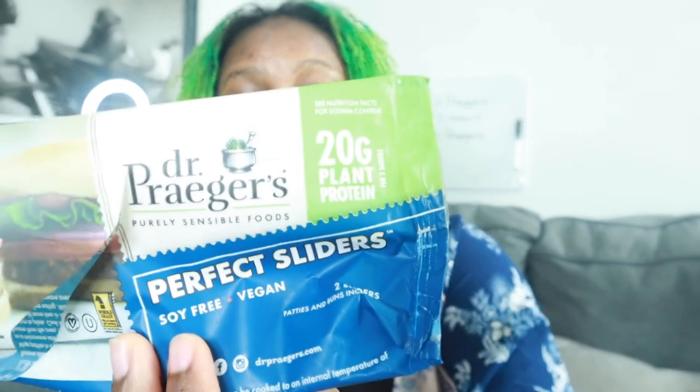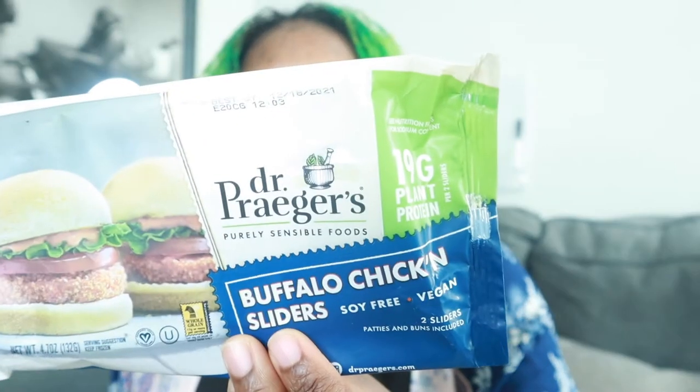Dress your burger up however you want to. When it comes to both of these, they are soy-free — very exciting. These are also whole grain. When it comes to the Perfect Slider, the patty and buns together are 20 grams of plant protein per two sliders, not just one. And then with the buffalo chicken sliders, it's actually 19 grams. Why is it one less? I don't know and I don't care!